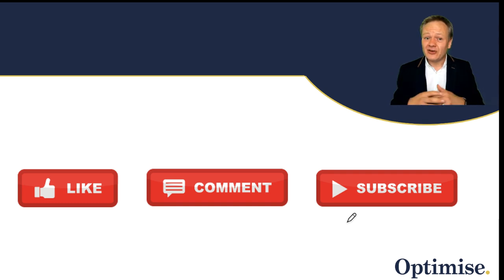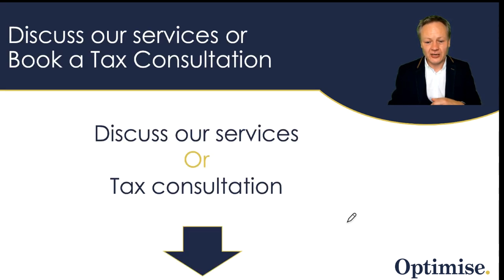If you've liked this video, please give it a thumbs up — it really helps with the YouTube algorithm. Don't forget to ask any questions about this subject and I will answer within 24 hours. Subscribe to this channel if you found this video useful and want to know how to save tax in the future. You can also book a tax call to discuss how we can help you reduce your tax liability over the next 5, 10, or 15 years — the link is below this video.